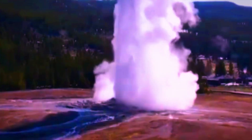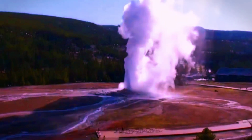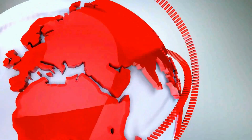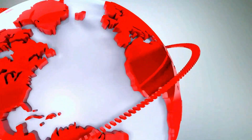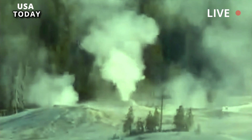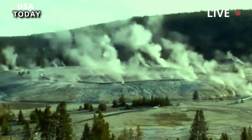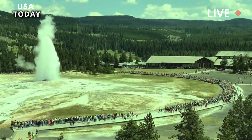Steamboat, the world's tallest geyser, erupts with a 100-foot show of water. In the world of geysers, none are bigger or more explosive than Steamboat. But capturing the eruption is difficult.